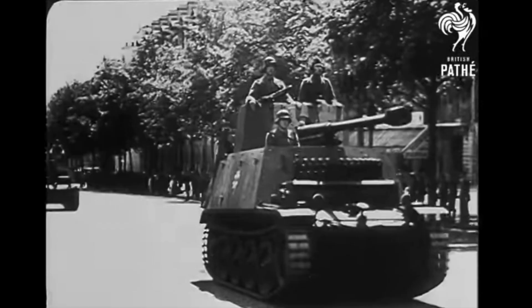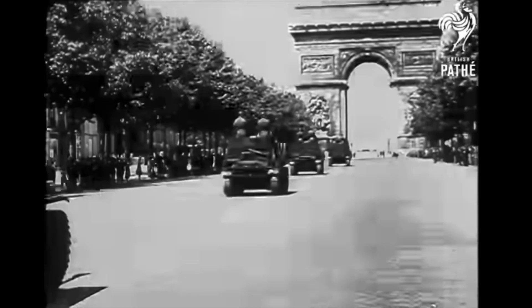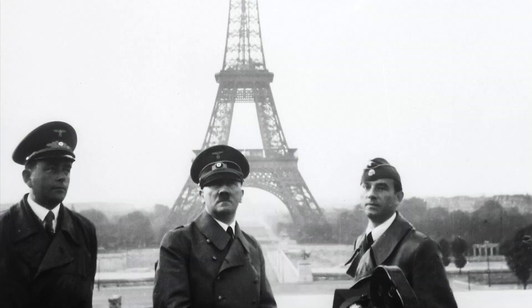Whilst Cartier survived the Great Depression of the early 30s, the brand and the world itself was about to be challenged with the outbreak of the Second World War in 1939. The Nazis occupied Paris and the Cartier headquarters was cut off from its London and New York branches.